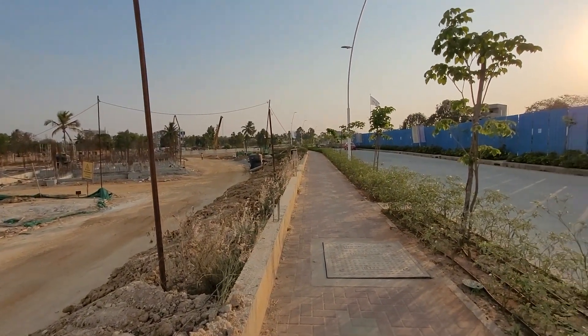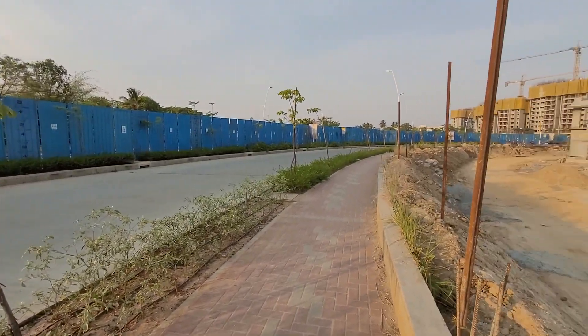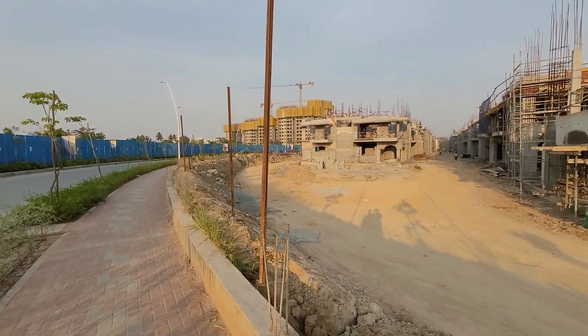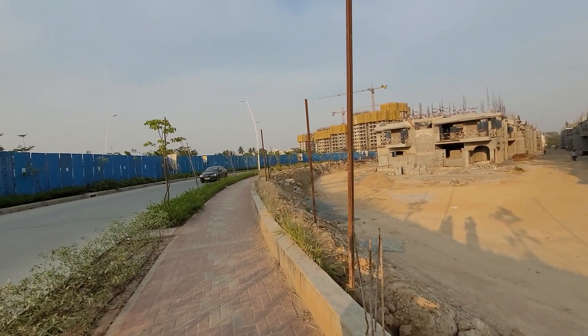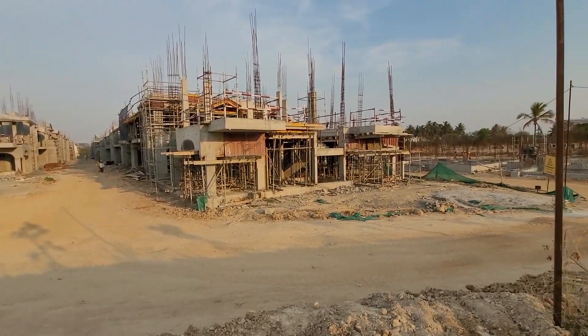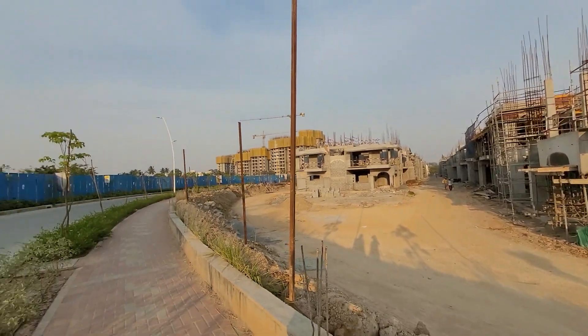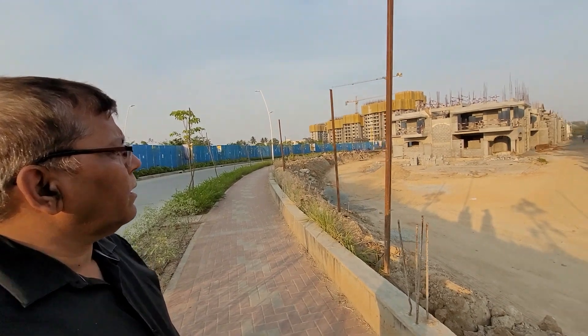Just take a view around. This is a total 188-acre project and altogether near about 10,000 families will be living here. Beside this there are 7 towers of apartments plus homes plus independent plots also, where they can go ahead and build a house of G plus 2 as Prestige has permitted. So it is worth living and worth investment for this property.